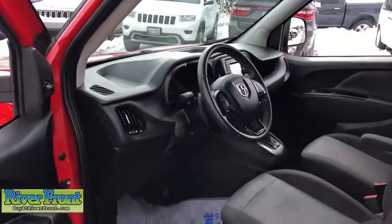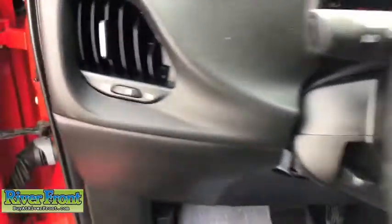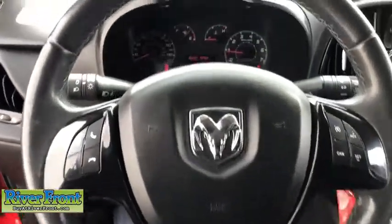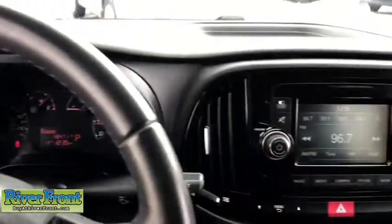Traction control, Bluetooth, leather-wrapped steering wheel, dual airbags, power steering, power windows, electronic stability control, trip computer, tachometer, overhead console, remote keyless entry.